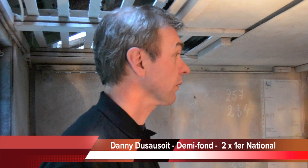Alors, Danny, tu accordes énormément d'importance à la ventilation. C'est un de tes principes assez fondamentaux, on dirait. Est-ce que tu peux nous expliquer, sur ce pigeonnier par exemple, comment t'es orienté, comment est dirigé le système de ventilation ?